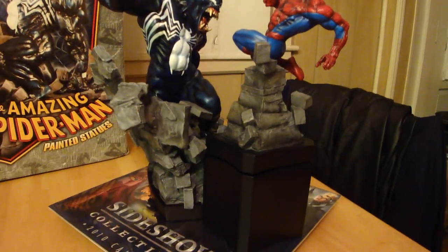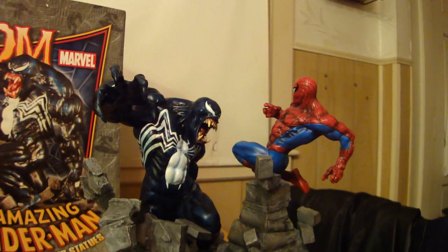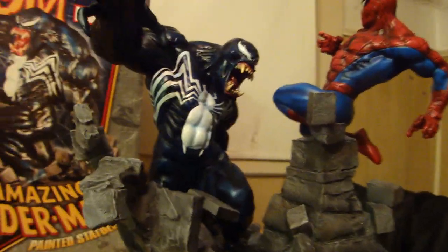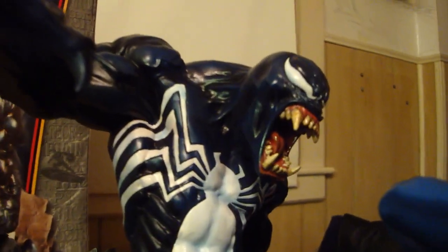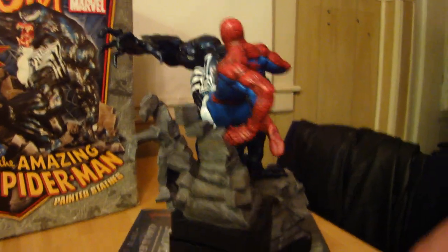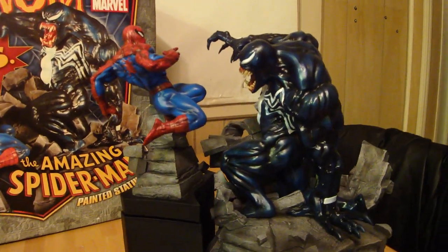Statue hunter 75 here with the piece that started it all — this is the piece that started my addiction to statues. I was in a comic store and saw this piece on display and I was like, oh my god, that is sick, I've got to have that. That's what got me to start finding out about statues and led me to find out what Bowen Designs was and what Sideshow Collectibles is.